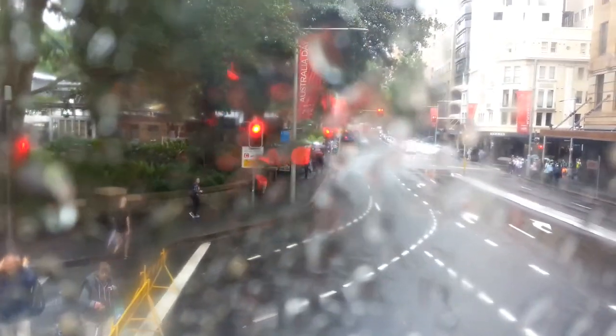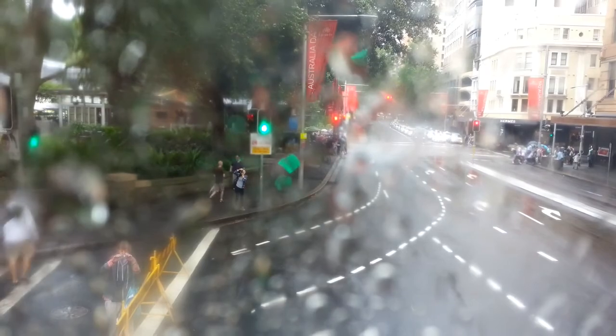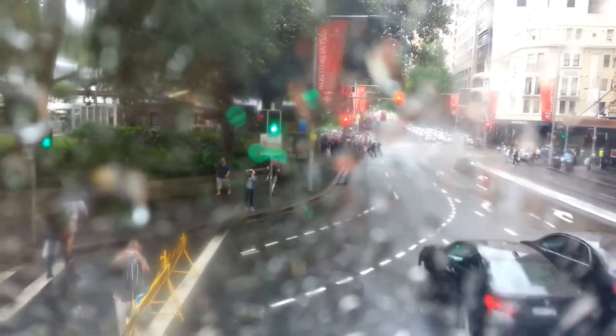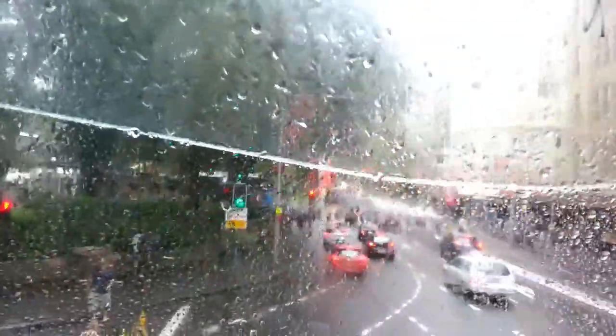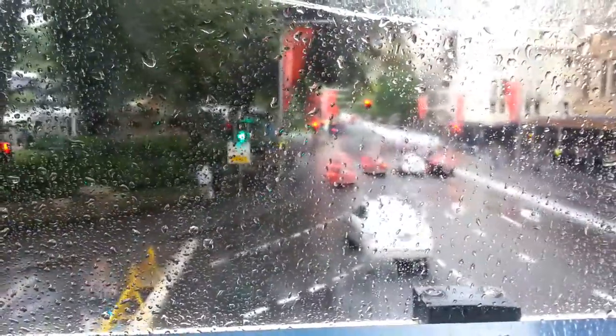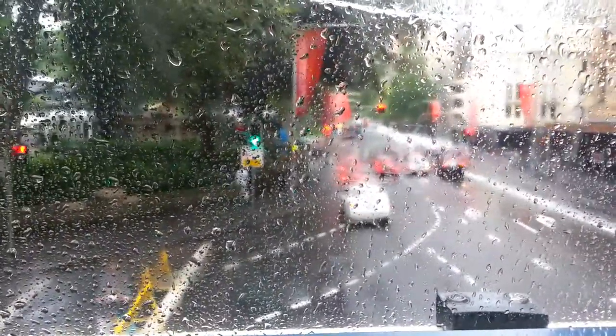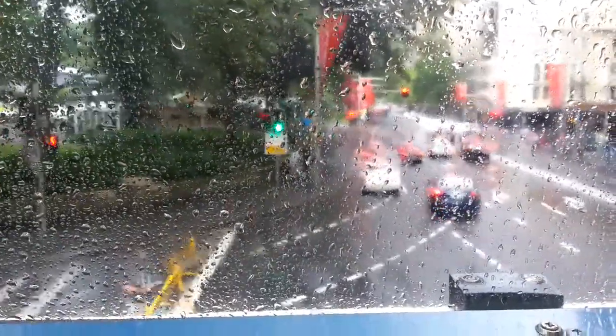I'll do a quick trip between here at Hyde Park, St. James, to Central. Just to give you a quick video — sorry about the window, there's a lot of raindrops on it. I'm sorry about the raindrops on the window.